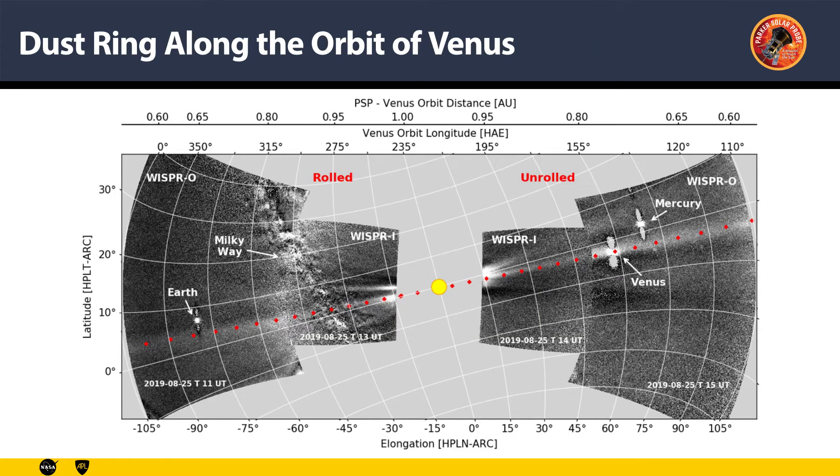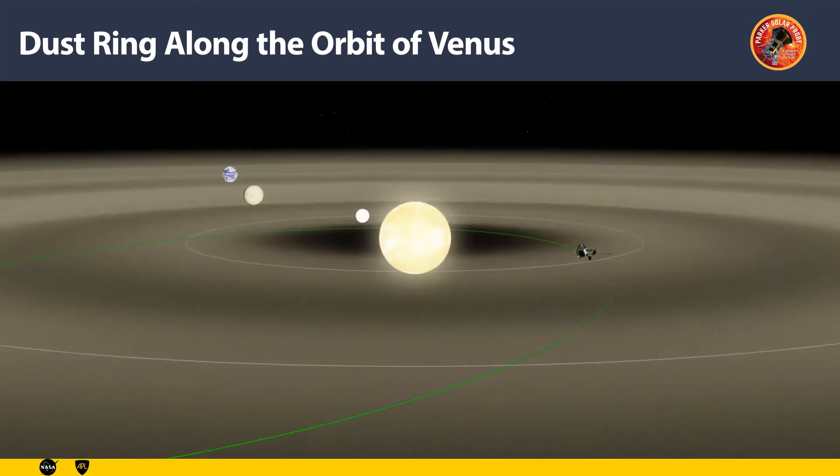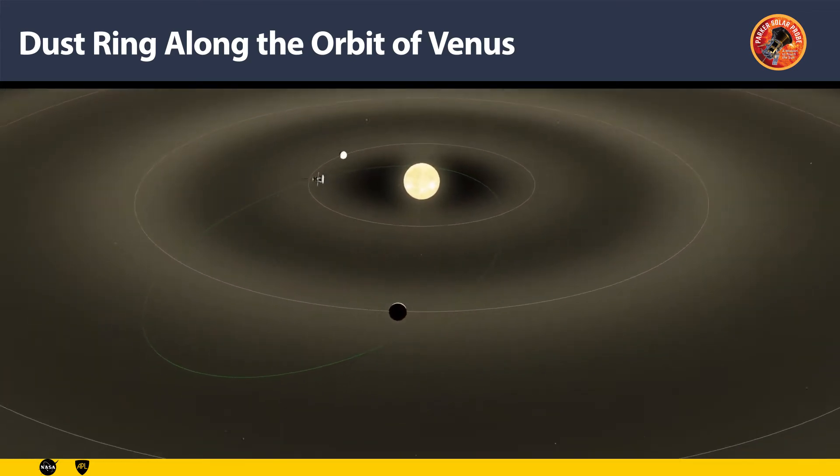Whisper observed a peculiar excess emission along the red dotted line that coincided precisely with the orbit of Venus. This discovery was the result of fortuitous circumstances. What we are looking at is, in fact, a circumsolar dust ring along the Venus orbit. This discovery is significant on its own, and it also has implications for dust dynamics in the inner heliosphere. The mystery now is how did this ring form — we do not know precisely, but we are looking into it.